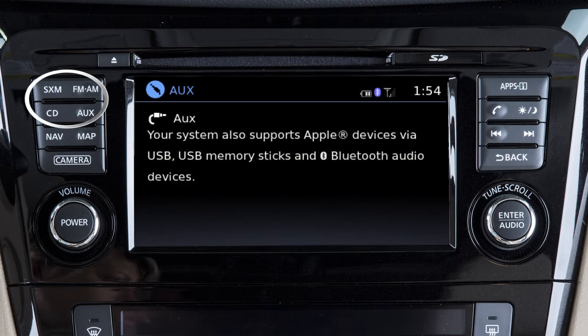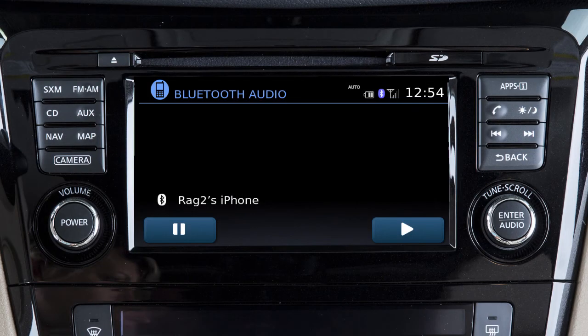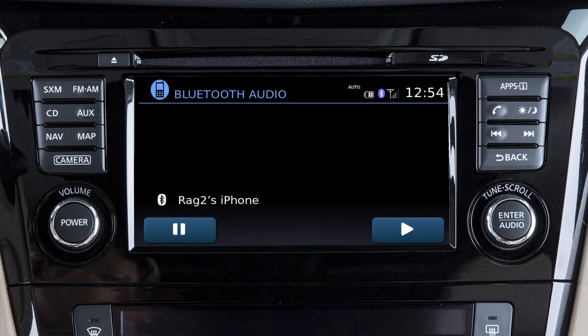Press one of these buttons to select an audio mode. The AUX button is used to toggle between the auxiliary input, USB iPod interface and Bluetooth streaming audio modes when compatible media is connected to the vehicle.